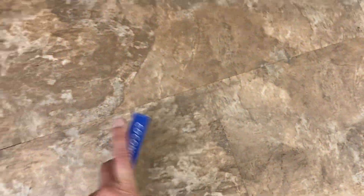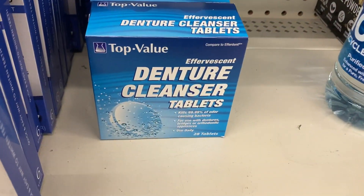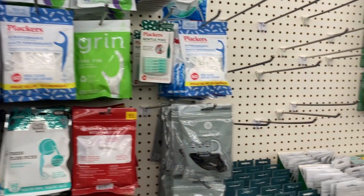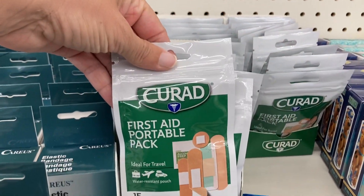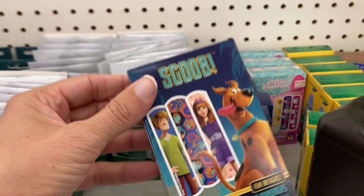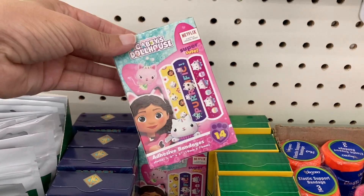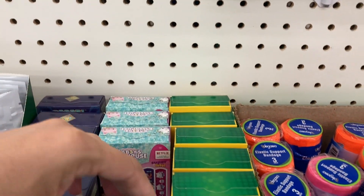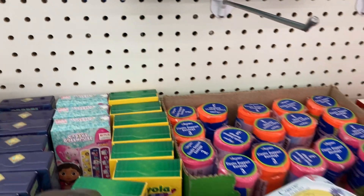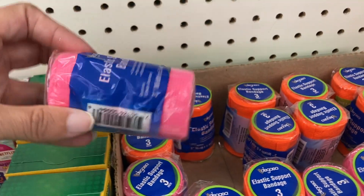We've got the denture cleaning tablets down there and all of the different tooth floss up here. What is this? The first aid portable pack — that is perfect for traveling with. We've got some of the fun bandages — the Scooby ones, back here Gabby's Dollhouse, and then the Crayola ones. You get 14 bandages in here.